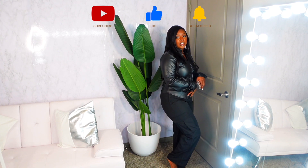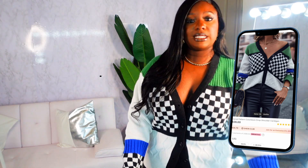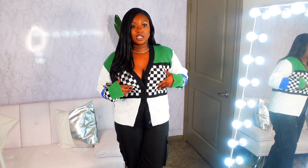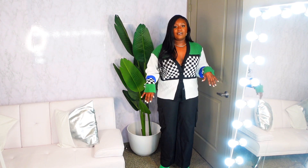The first cardigan is the checkered pattern color block drop shoulder cardigan in a size medium. I love the checkerboard pattern and the green and blue pops of color. If you want the oversized baggy look, size up. I paired it with those same green shaggy platform heels — which are super comfortable — and the same black cargo pants. Really love the fit, the checkerboard, and the color blocking.